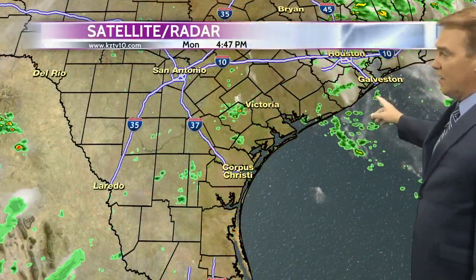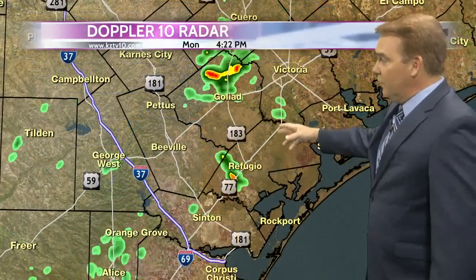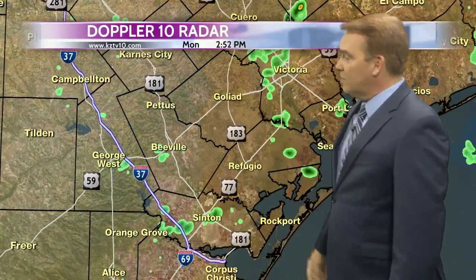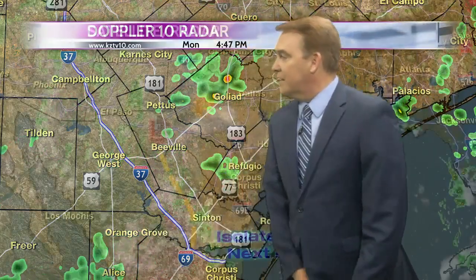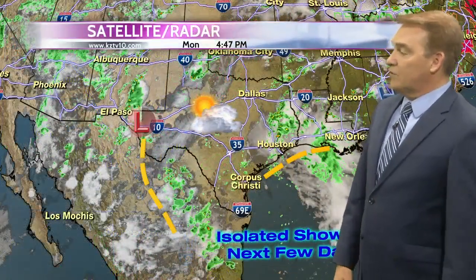Most of the activity is across parts of the upper Texas coast, but you can see a few of the showers that rolled across parts of Goliad and also into the Refugio area. A few isolated showers are also popping up near Orange Grove.